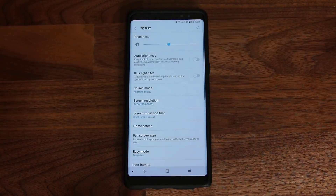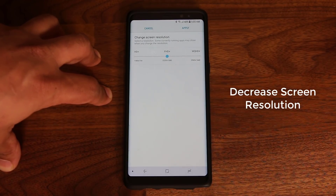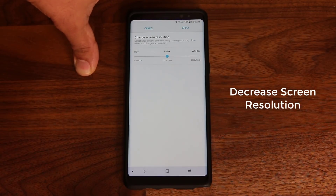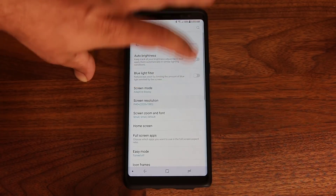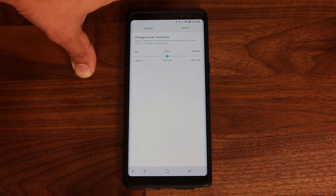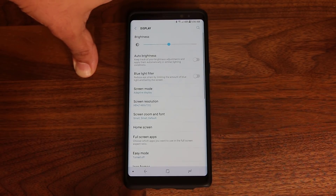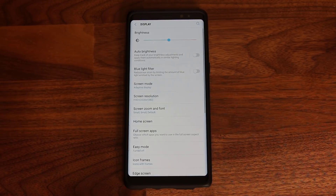Going back into Display, there's one more thing to address: screen resolution. Tap on it and you'll see your phone comes with a Quad HD+ resolution. The higher the resolution, the more pixels your display has to push, which wastes more battery life. Switch it to Full HD+ and click Apply — that reduces the overall screen resolution and saves battery. Full HD+ is still plenty sharp. You can reduce it further to HD+ for even more savings, though I prefer Full HD+ for a good balance of quality and battery life.